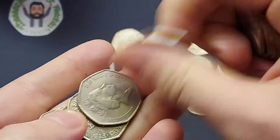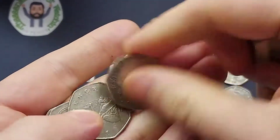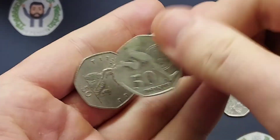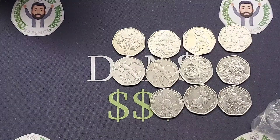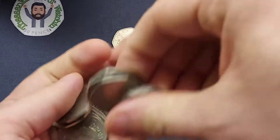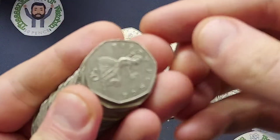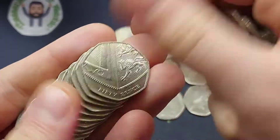Looks like we got ourselves a double banger — the 2013 Christopher Ironside. We've found quite a few of those recently, along with one of my favourites, the 2016 Peter Rabbit. Make it a triple bagger — we've also found the Sir Roger Bannister 50p coin as well. We're up to 11 already, especially with that special 2018 Peter Rabbit — what a find from the Beatrix Potter set.